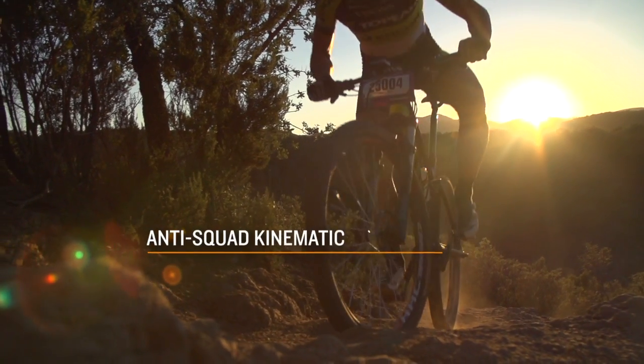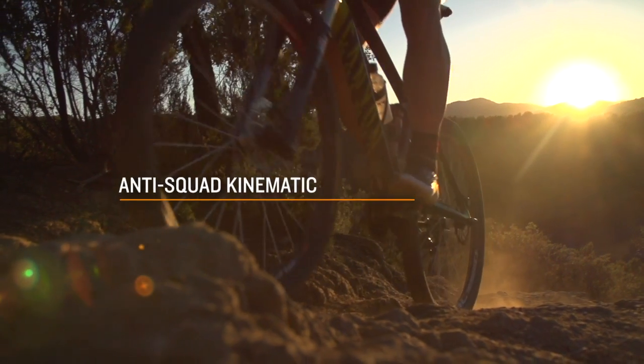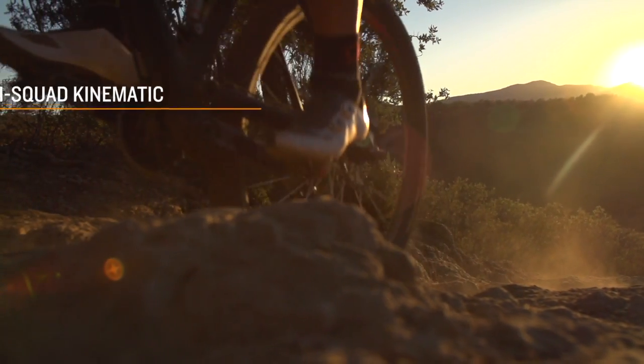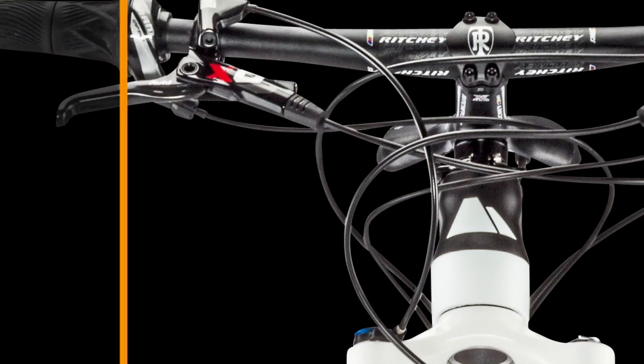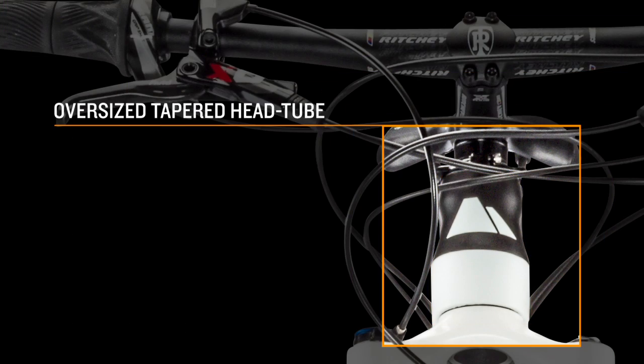The anti-squat kinematic further improves climbing performance and overall stiffness. The super stiff, oversized and tapered head tube ensures precise steering and stable handling on fast descents.